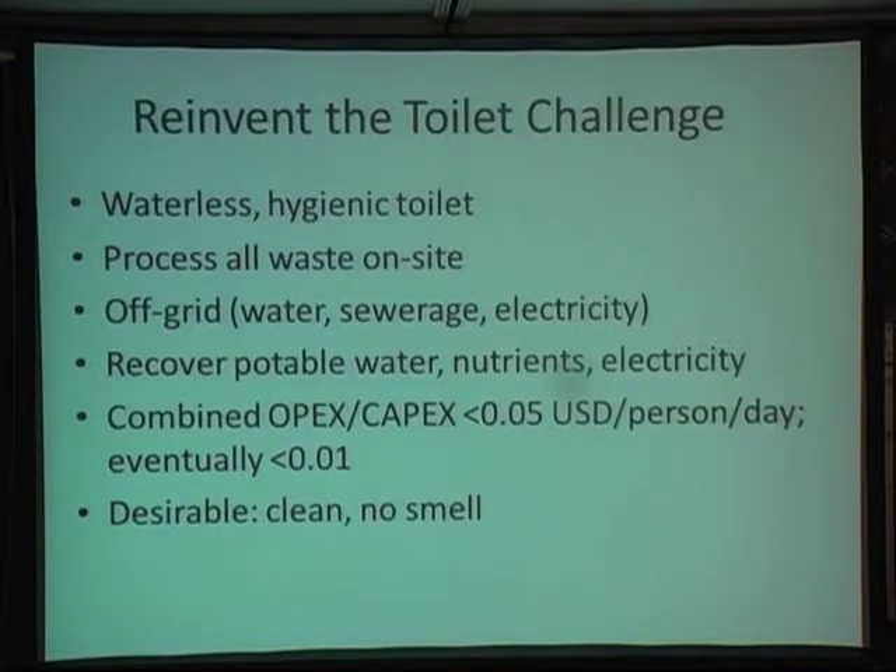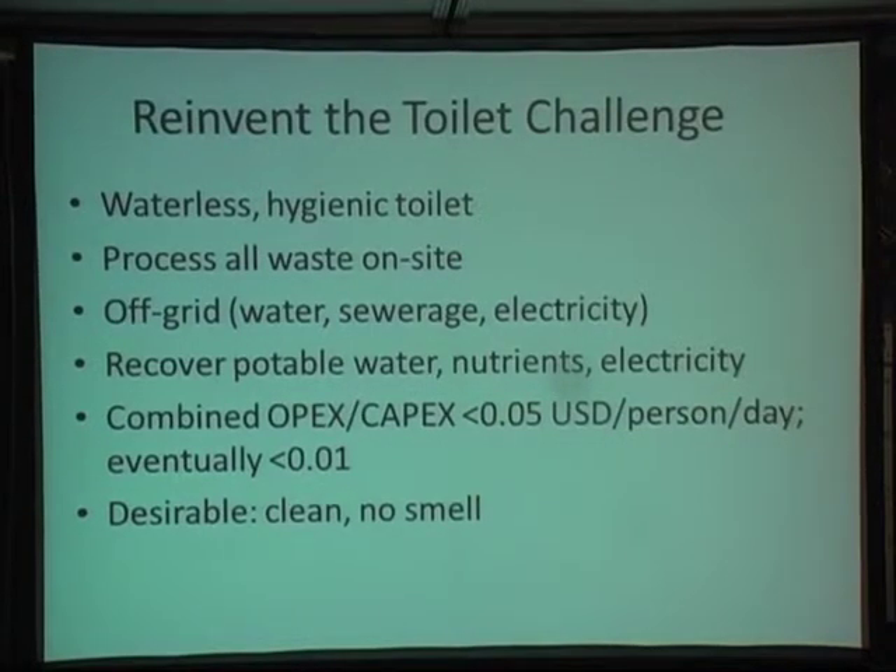The aims of the RTTC challenge, as you must all know by now, are to produce a waterless hygienic toilet that processes all its waste on site and recovers the useful components from that waste at a capital and operating cost of under 5 cents per person per day. The key thing I want to emphasize is that the toilet we produce needs to be, to the user, indistinguishable from a developed world facility — it's got to be clean, no smell, and ultimately something that a user would want to own, pay for, and retain.